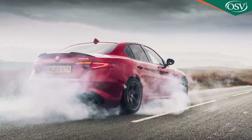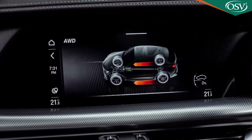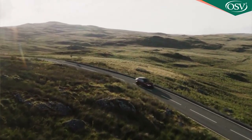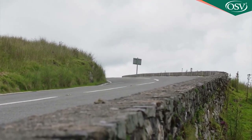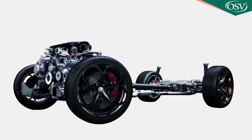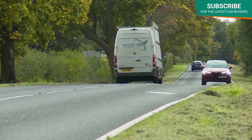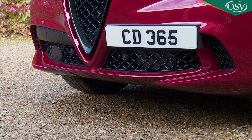Alfa has thrown all the performance technology it has at this halo model. On this top Stelvio you get the innovative Q4 all-wheel drive system, which normally sends all its torque to the rear wheels, but should slippage be detected, up to 50% of drive can be sent to the front axle. Active torque vectoring helps get the power down through the bends, active suspension varies the damping, a multi-link rear setup, and Alfa chassis domain control connects the different systems. There's also an Alfa Active Aero package that alters the angle of the front splitter to help this model scythe through the air more cleanly.